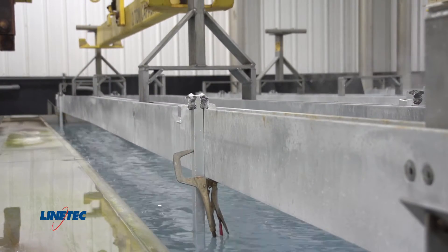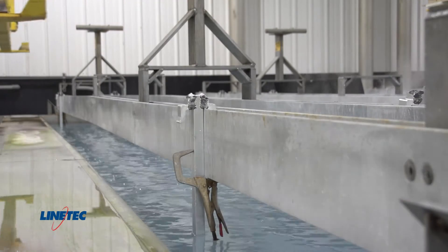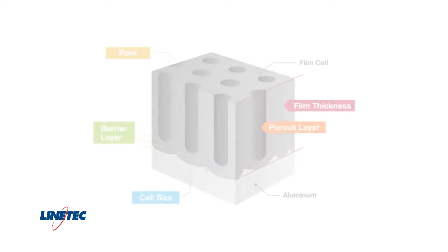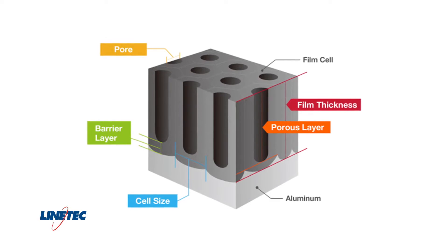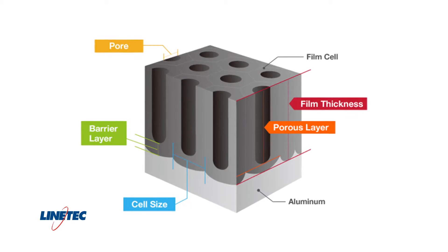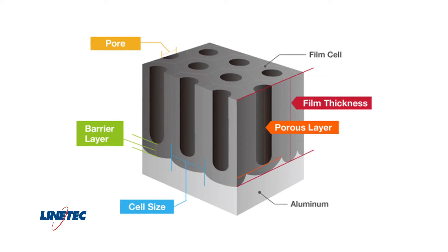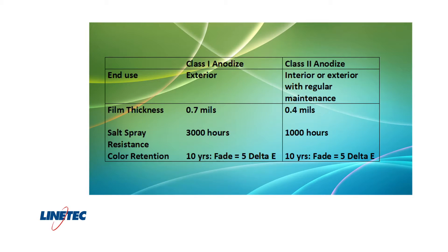The electrical current continues to run through the aluminum for about 25 minutes to generate a class one coating. The aluminum oxide is 15 percent porous and there are 500 billion pores per square inch. These pores allow oxygen to get to the aluminum beneath the aluminum oxide to build more coating. The architectural class one coating has a minimum coating thickness of seven tenths of a mil, roughly one third the thickness of a piece of paper.